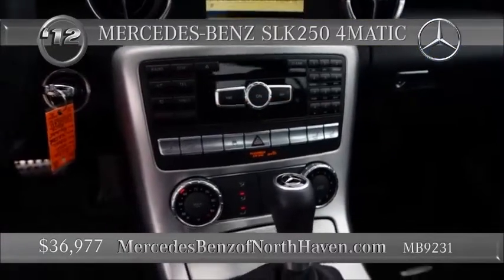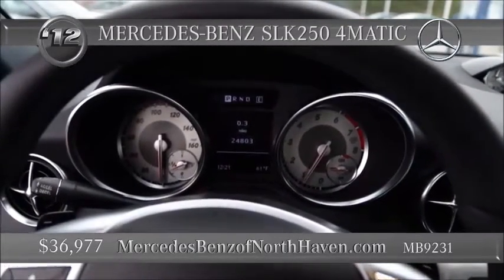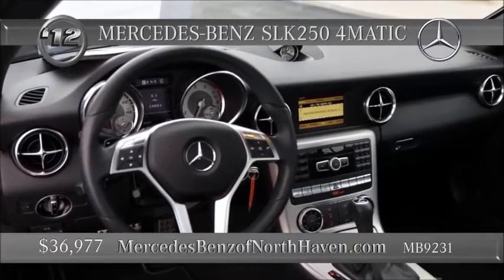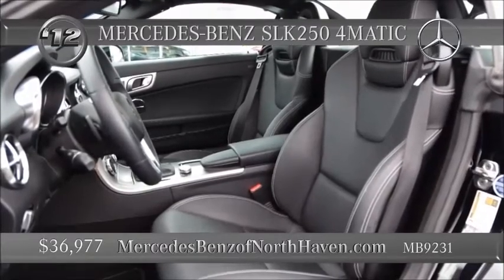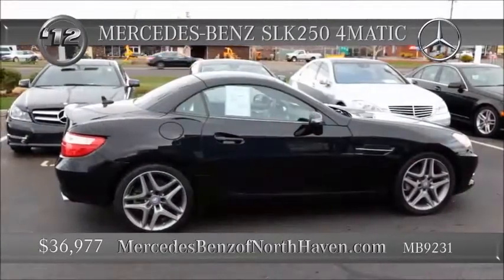8-way power sport seats with memory, and the ventilated headrests with air scarf. Yes, the seats are heated. The top retracts and the lust for wandering is ever-present. 18-inch wheels, 7-speed automatic driving the rear wheels. This one is priced in the mid-30s. It comes in black on black. Never look back.